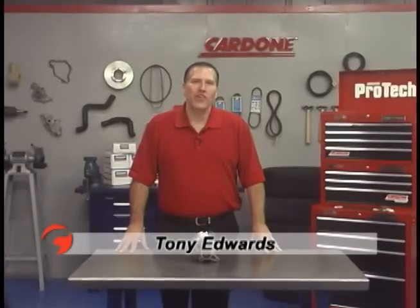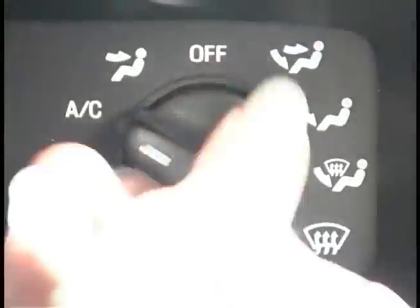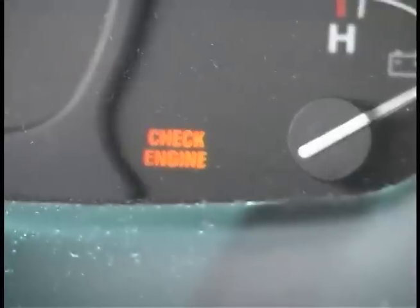Hello and welcome back to another edition of ProTech. Today we're going to talk about symptoms of vacuum pump failure that are often misdiagnosed as a failure of another part.